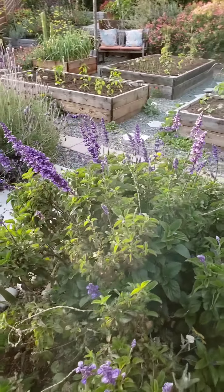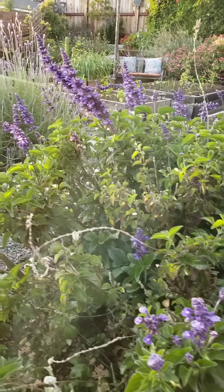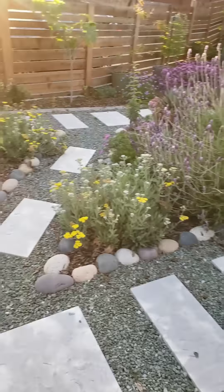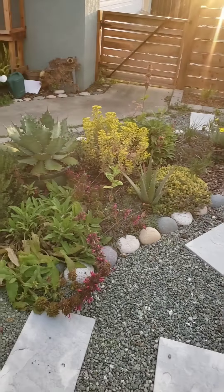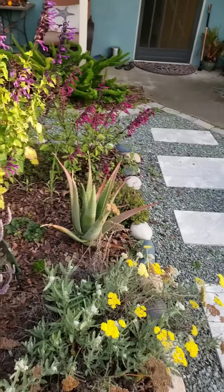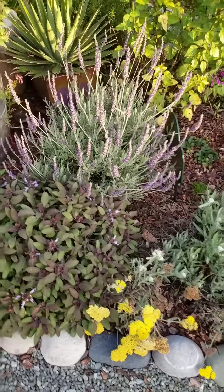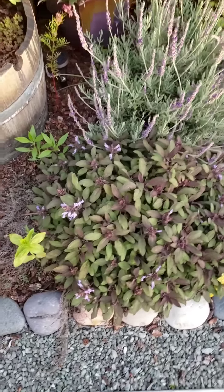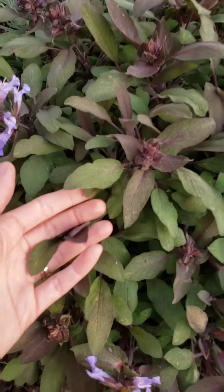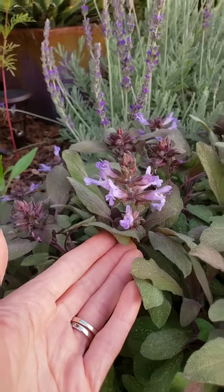Mystic blue spire sage - another favorite of the bees. Look how pretty these are - this is purple culinary sage. It's delicious, but the flowers are so pretty.